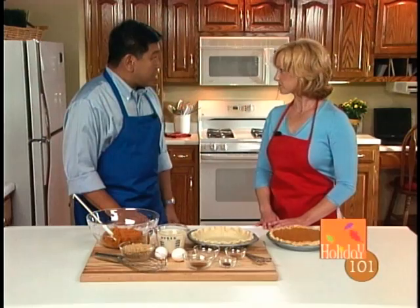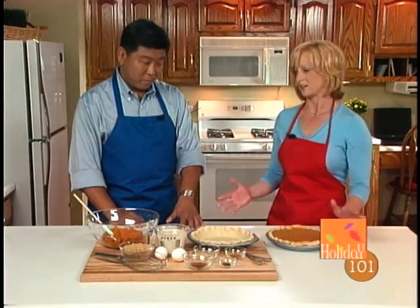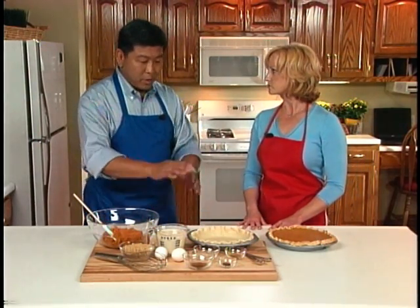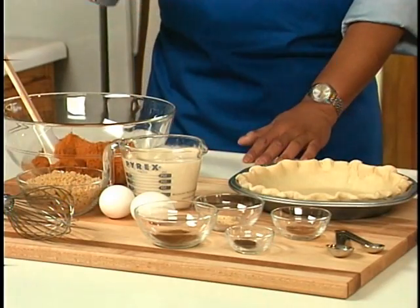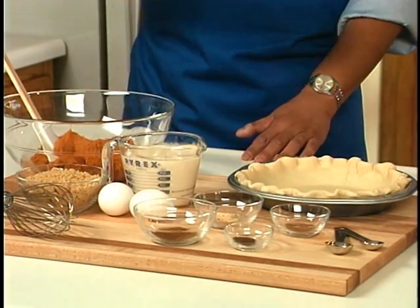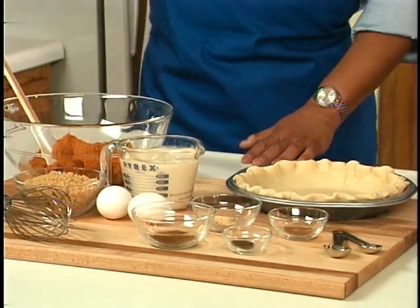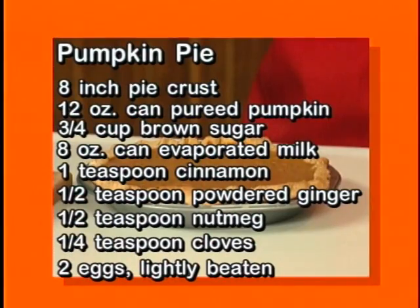I know you made the pumpkin pie yesterday. I think it turned out really well, and I think it's going to save me a lot of time today. One time saver was using a prepared pie crust. We took some canned pumpkin, mixed it with some brown sugar, evaporated milk, a couple of eggs, and then some spices — cinnamon, ginger, nutmeg, and clove. Whisk that all together in a bowl, pour it in the unbaked pie shell, let it bake, let it cool, then cover it with plastic wrap. The recipe is on the website, including a recipe if you'd like to make your own pie crust. What's even easier — have your guests bring dessert.